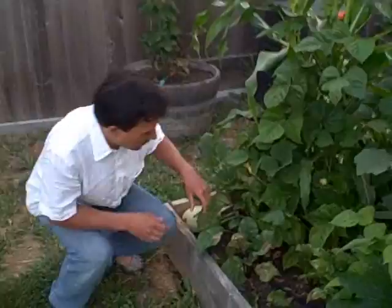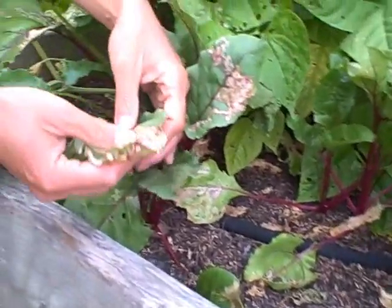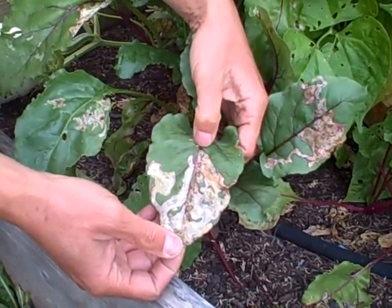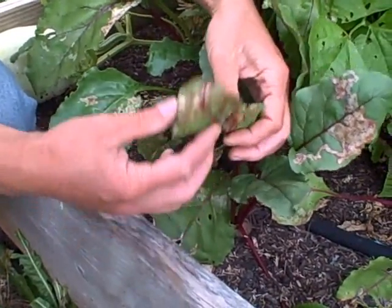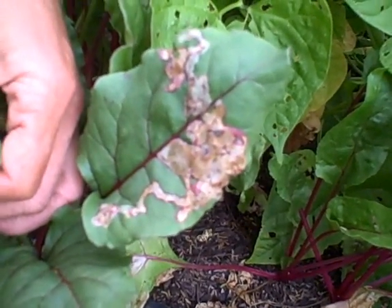Next let's look at Jesse's beets and a challenge he's currently having that I also had earlier in the year. His beets are looking really good in the middle of summer with lots of tender beet greens. But if you look closely at the leaves, long-term viewers will know — leafminers! He has some leafminer damage here; he thought it was just how the leaves naturally look, but it's leafminers.